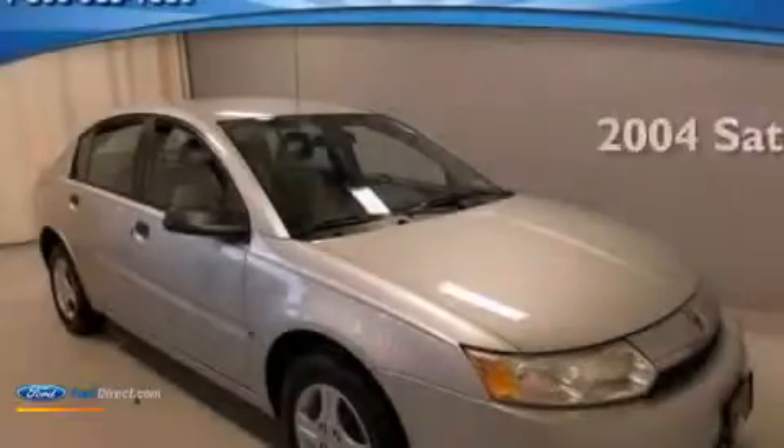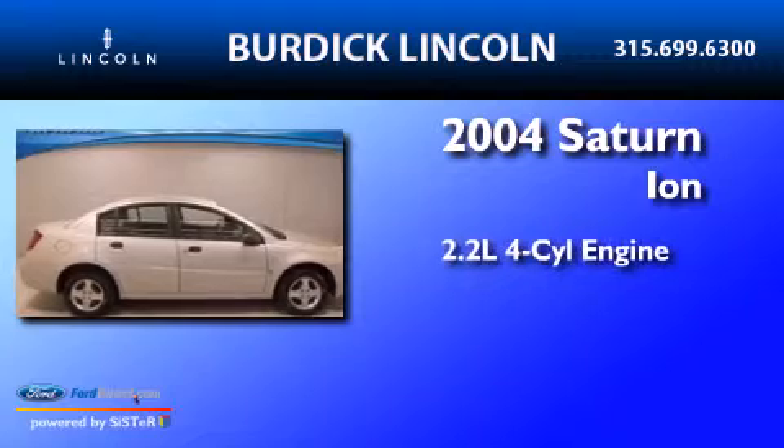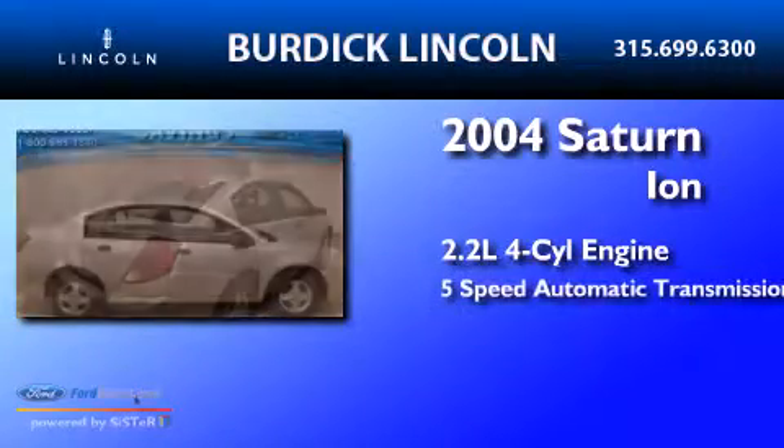This is a 2004 Saturn Ion. It has a 2.2-liter four-cylinder engine and a five-speed automatic transmission.